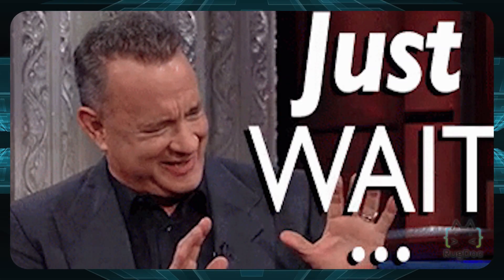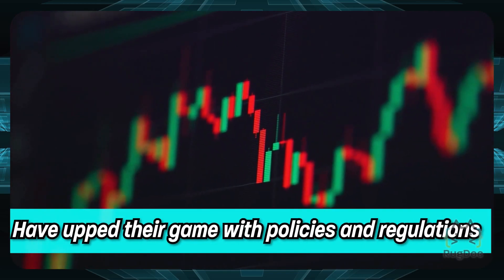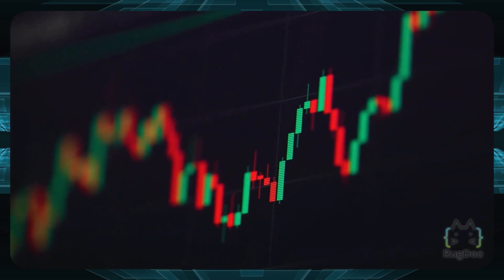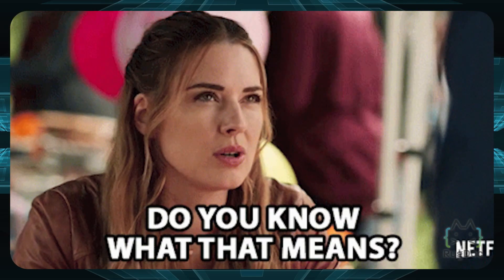Before we dive in, let's consider the rapid growth and increased popularity of crypto. Authorities on a global level have upped their game with policies and regulations. This means centralized exchanges like Binance and Coinbase have adopted stricter policies restricting users from spending their funds freely. The industry, which is currently decentralized and without regulations, might lose its essence with regulation.